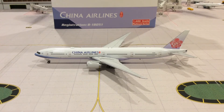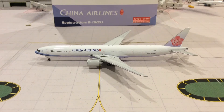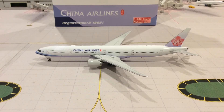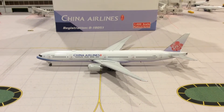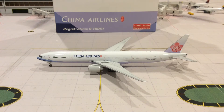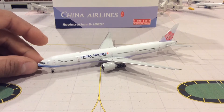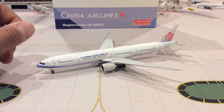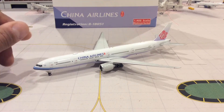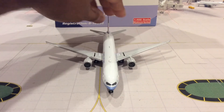Next is this China Airlines 777-300 from Phoenix. The registration is B-18051. I have been looking for this one for a long time — it took me a long time to find it, and I found it on eBay. Once I saw it I grabbed it. I do have the other Gemini Jets version, but it's the Boeing paint scheme. That's the only one you can really find these days. I did get the 350, which I showed on a different video.